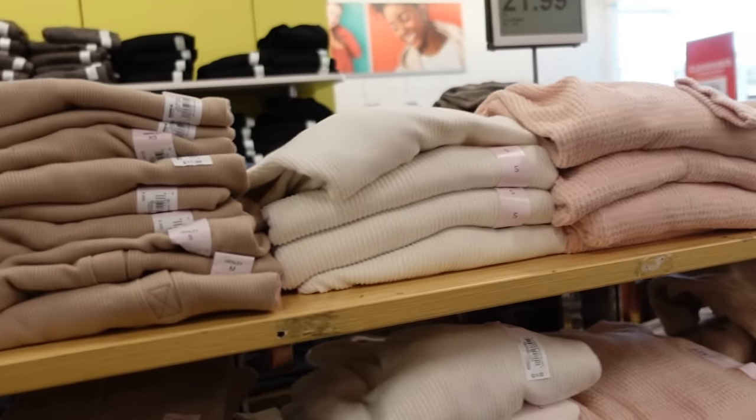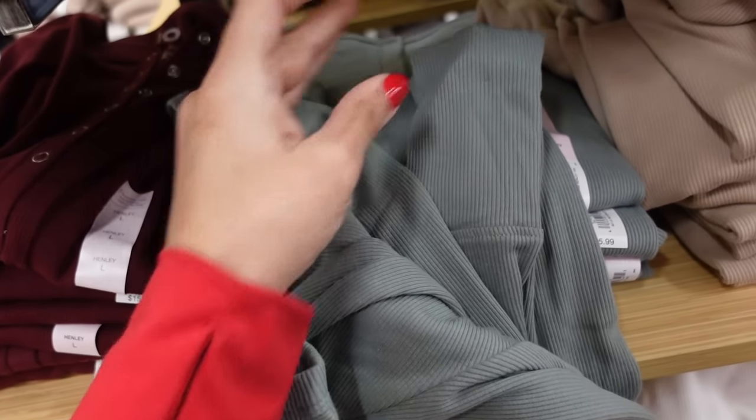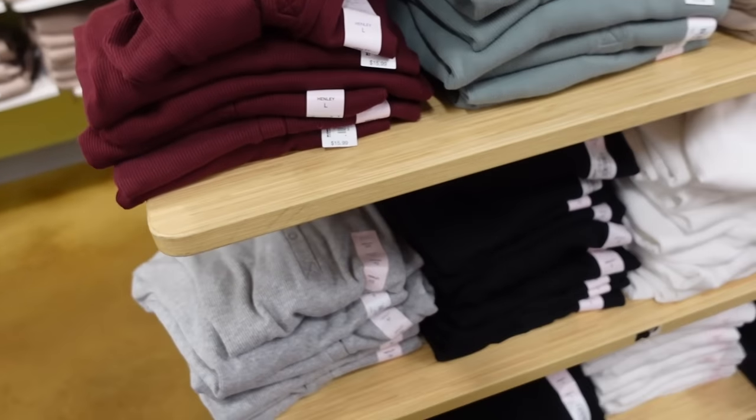They also have from Sew these long sleeve henleys. These are super soft, fitted through the body, also has that oversized wrist. These are $11.99. In green, camel, burgundy, gray, black, and white.